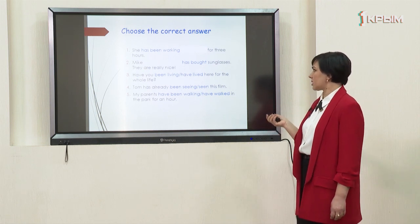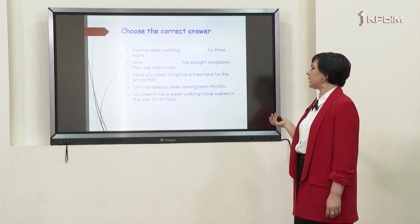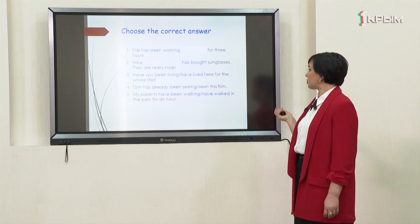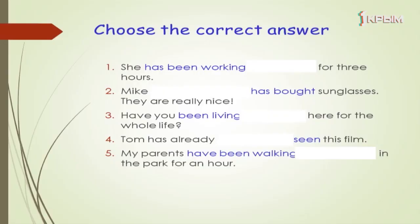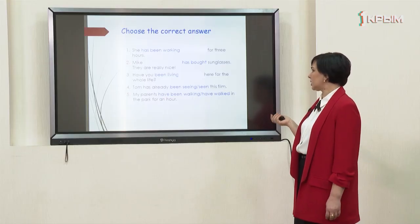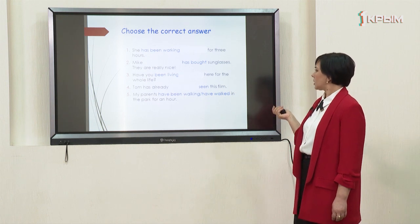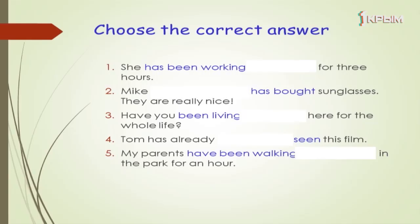'Have you been living here for the whole life?' — we can see the preposition 'for', so it's the present perfect continuous. The right answer is 'have been living'. 'Tom has already seen this film' — the right answer is 'has seen' because it's a result.